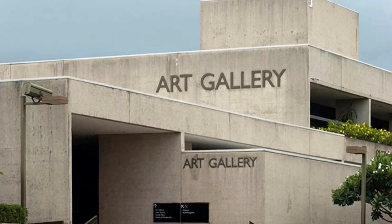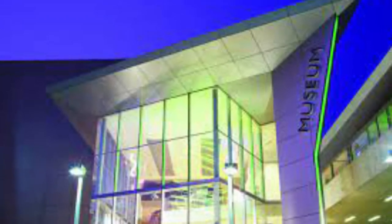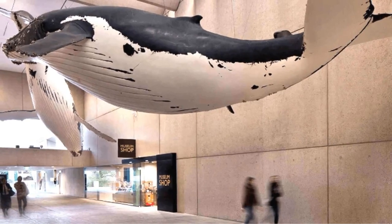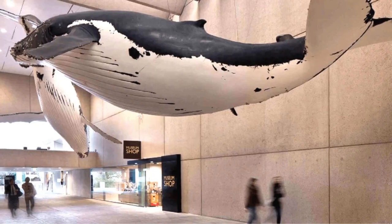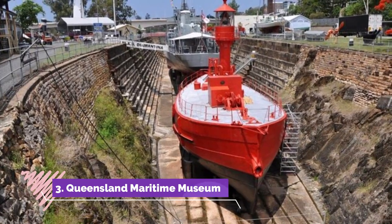Number two: Queensland Museum. Also at South Bank, the Queensland Museum hosts permanent and changing exhibitions, as well as hands-on experiences that focus on the natural history and cultural heritage of the state. At the Discovery Center, visitors can see live snakes and insects and interact with knowledgeable staff.